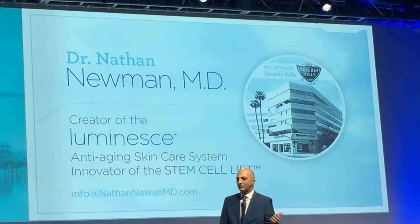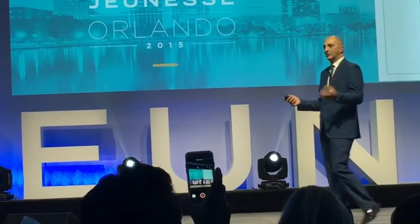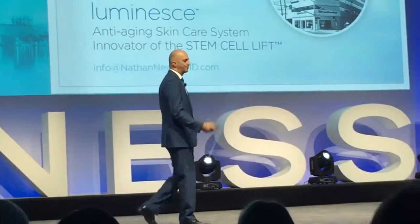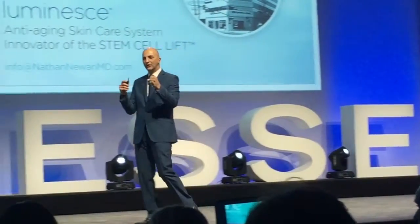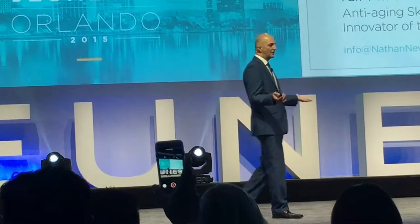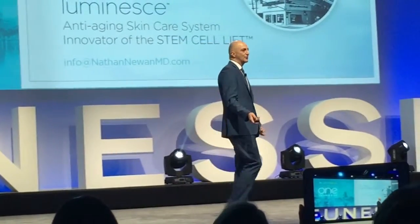Three main things cause us to age. First is oxidation — the breakdown of tissues simply from living. When you eat and your body metabolizes things, you're oxidizing, and that makes us age. Second is glycation: sugars get stuck in the tissues, making them tough, inelastic, and stiff. Third, as we age, we lose balance in cellular function, hormonal function, enzymatic function, and how cells communicate with one another — and that also makes us age.